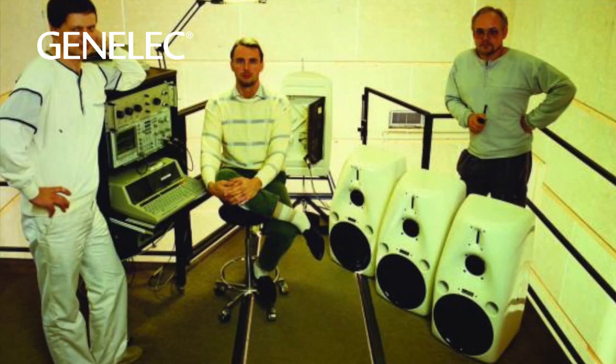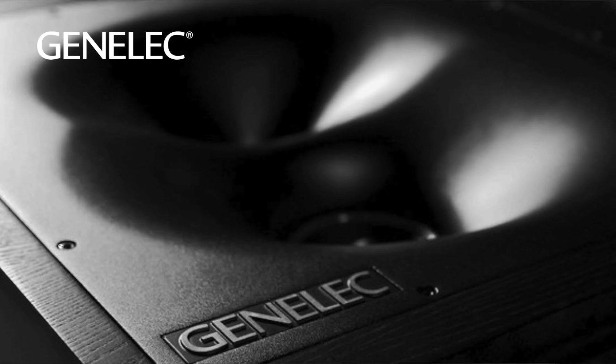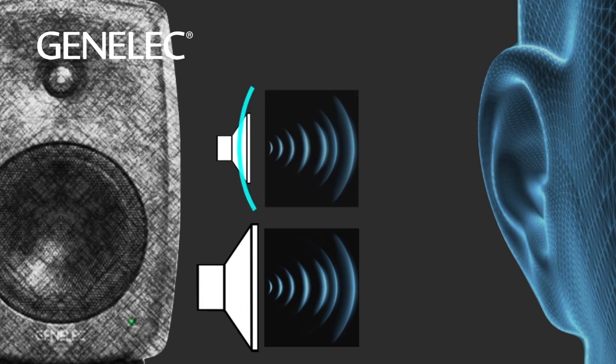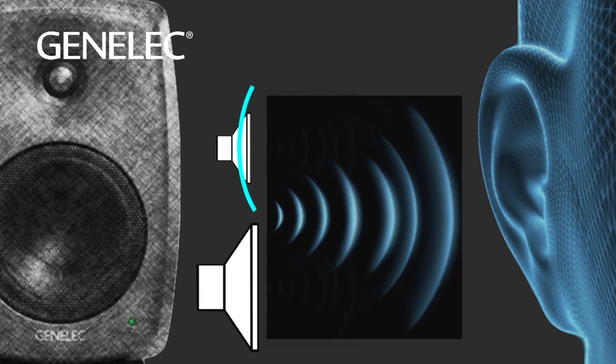The DCW, or Directivity Control Waveguide, was developed by Genelec in the early 1980s and has been a key element implemented in every Genelec product since. Its function is to match the directivity of the low and high frequency drivers at the crossover, as well as provide more direct sound to the listener.